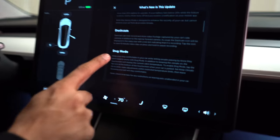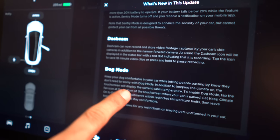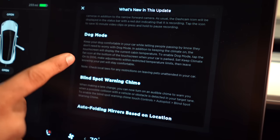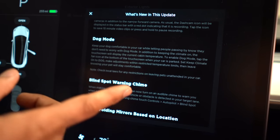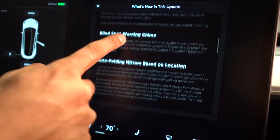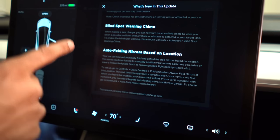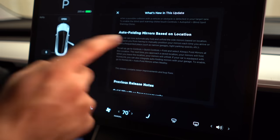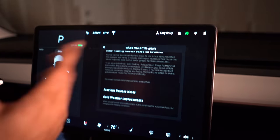Moving into dash cam — dash cam now, instead of just the front camera, you get access to the side cameras as well, which is awesome, but you don't get access to the rear camera. Then there's also dog mode. Dog mode keeps your pet comfortable while letting people passing by know that they are safe and the climate is on. It will also show you what the temperature is. There's also a blind spot warning chime, so now not only do the side lanes show up as red, but it will also alert you with an audible alert. And auto-folding mirrors based on location — so now when you arrive home, your mirrors automatically fold.